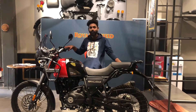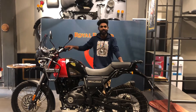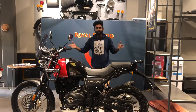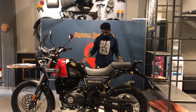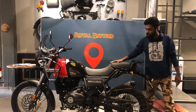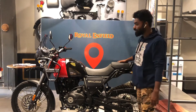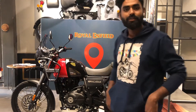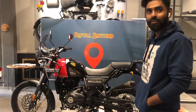I watched all the videos on YouTube about it, and finally I can see it, run it, feel it. This machine is just for off-road and touring purposes — the best affordable price in the adventure bike segment.